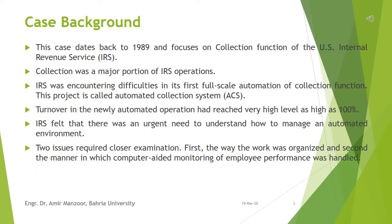The two issues requiring examination were: first, the way the work was organized, and second, the manner in which computer-aided monitoring of employee performance was handled.